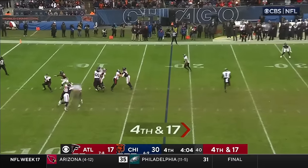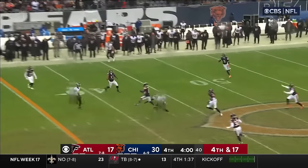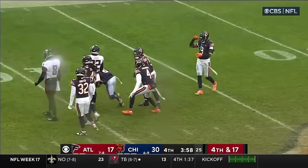Going to try to steal one — fourth and 17, Heineke with the flip. Spins away, throws across the body — it's intercepted by Kyler Gordon.